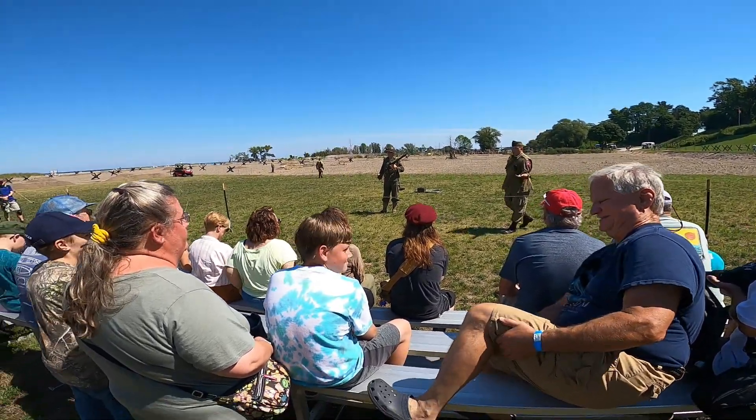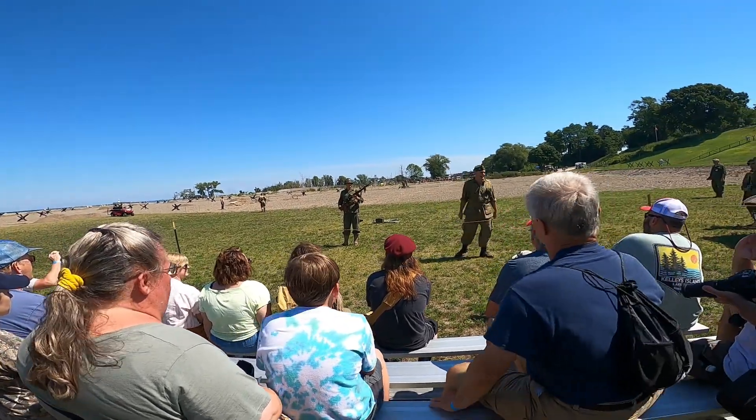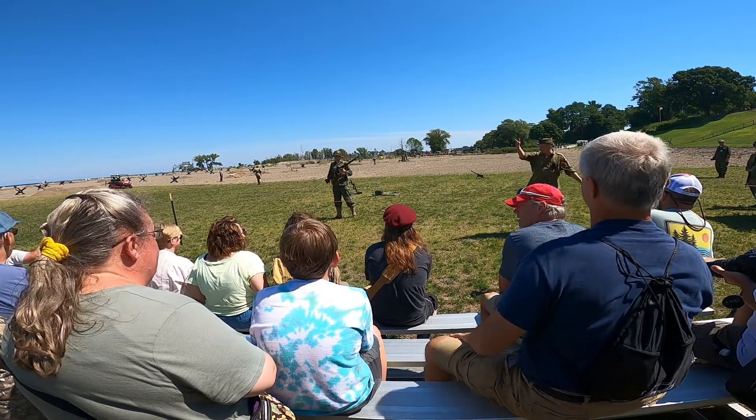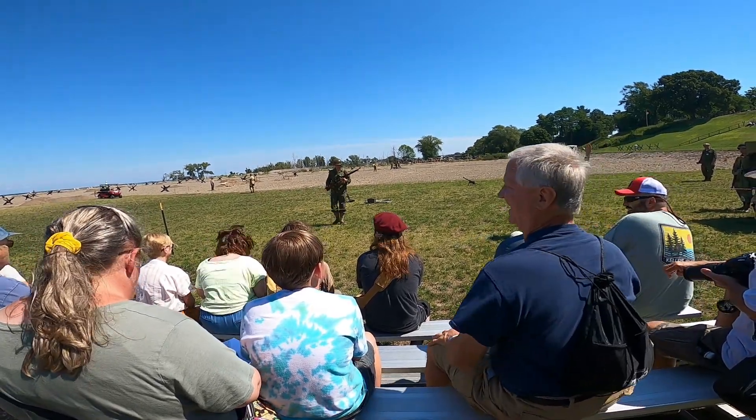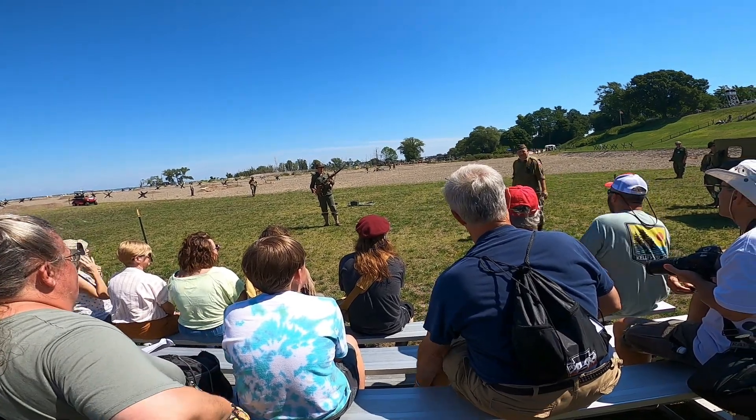Some of you that know weapons kind of look at it and say it looks like a German K98. It does.